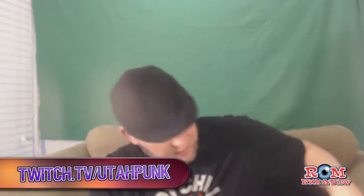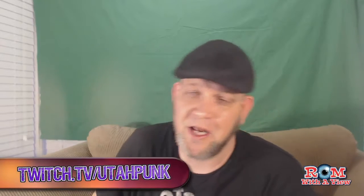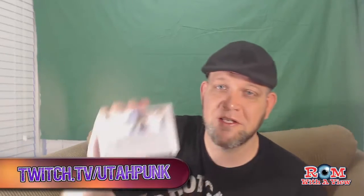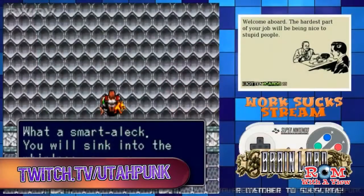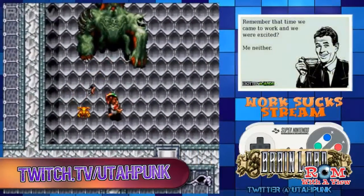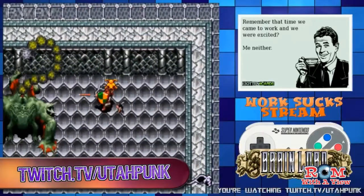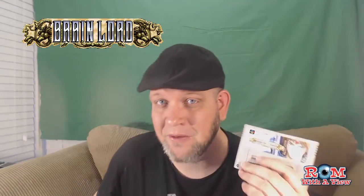Speaking of my Twitch channel, I've been doing a lot of Twitch streaming and focusing a lot of my attention there. I recently finished Brain Lord, which I found from a friend of mine on eBay. I didn't know I was buying it from him, but it was listed for $5 and I bought it. I noticed the seller was local, and sure enough within a couple of hours I got a text from my friend saying 'Hey, did you buy this game off my eBay store?' I was like, yeah, that was me. I highly recommend Brain Lord — it's a really good game, and it's by Enix.